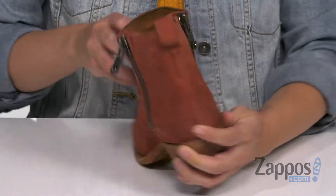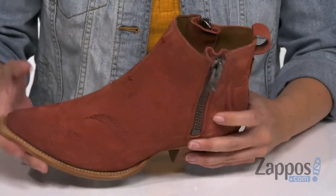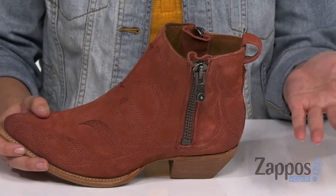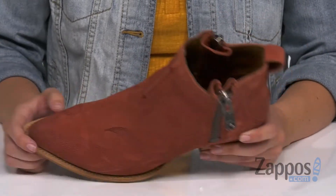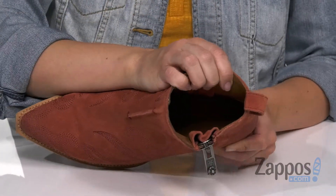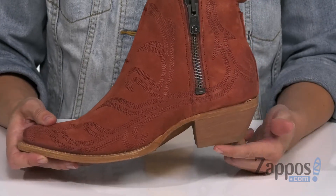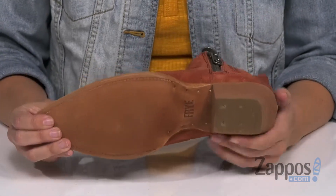It's got that center seam in the front and in the back, and both zippers are fully functional, so that makes it easier to put these on. The back pull tab is gonna help too. You've got this great pointed toe, inside the leather lining with cushioning in the leather footbed. It does have a Goodyear welt construction, so it's gonna give you durability.